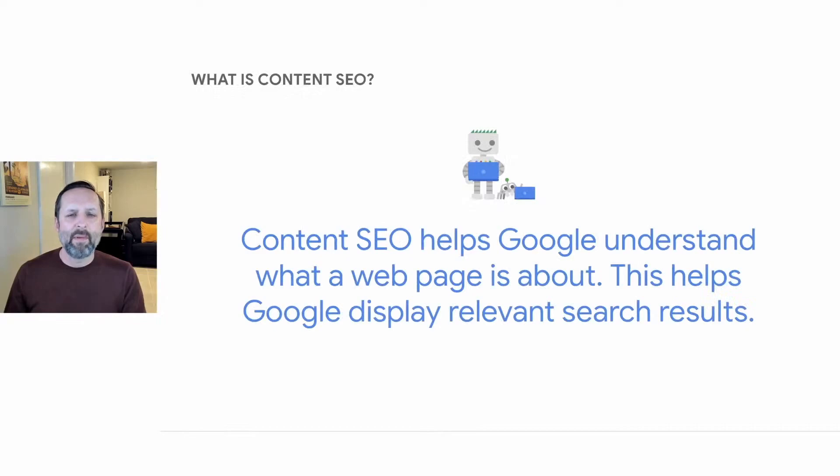When you set up your website, you probably put a good deal of thought into the content you wanted customers to see — from product descriptions, to company philosophy, to answering frequently asked questions. Content SEO is simply looking for ways to ensure that Google understands the content you publish so that it can deliver relevant search results.